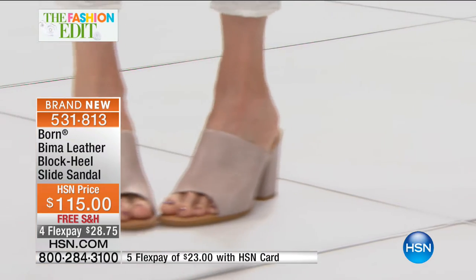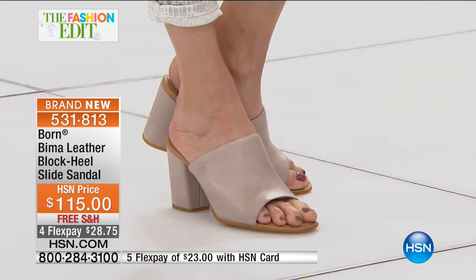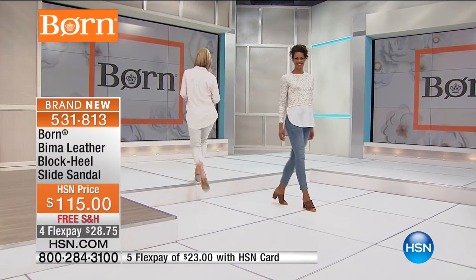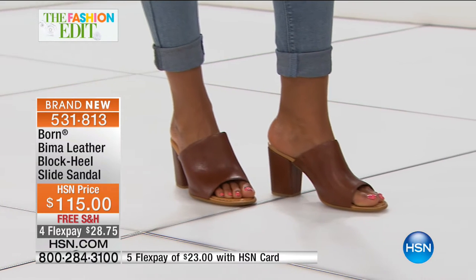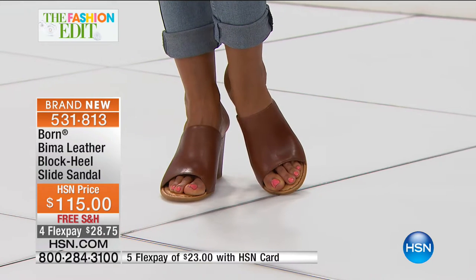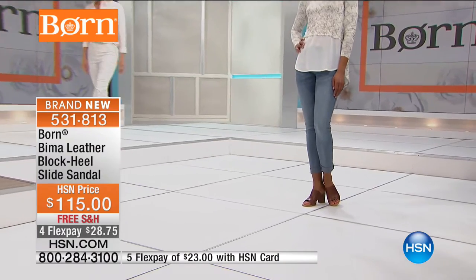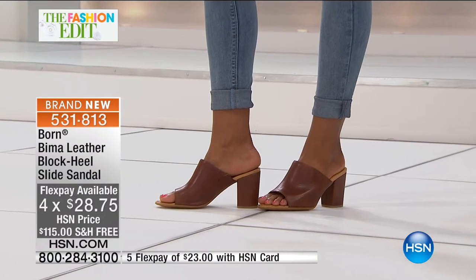It's $28 on a credit card, free shipping. Look at the balance on that shoe — it's perfectly balanced. That block heel almost falls in the middle of your foot so it really feels easy to walk in. The color you're seeing there we're calling Dove — that's the taupey color — and the brown is your classic beautiful brown. We've got a Dove, a light blue, and the brown. Three colors still available, whole and half sizes.